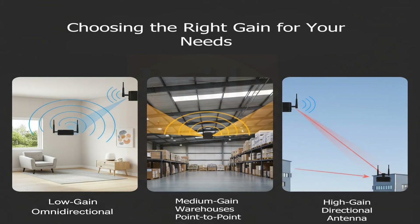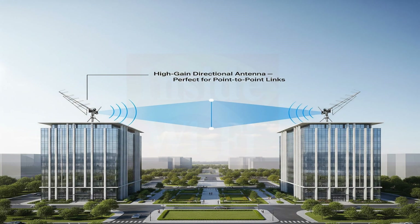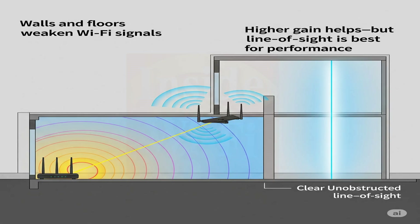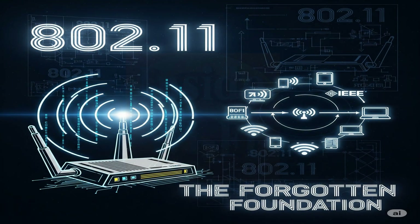Selecting the best antenna gain boils down to your specific requirements and environment. For broad indoor coverage — such as a home or small office — a lower gain omni-directional antenna is generally the better choice. For long-distance links or connecting separate buildings, you'll need a high-gain directional antenna. Always consider obstacles like walls and floors, which can weaken Wi-Fi signals. While higher gain can help penetrate some barriers, line of sight is always ideal for optimal performance. Finally, ensure your chosen antenna is compatible with your Wi-Fi device's frequency bands: 2.4 GHz, 5 GHz, or 6 GHz. In the next video, let's discuss 802.11 — the forgotten foundation of wireless connectivity.